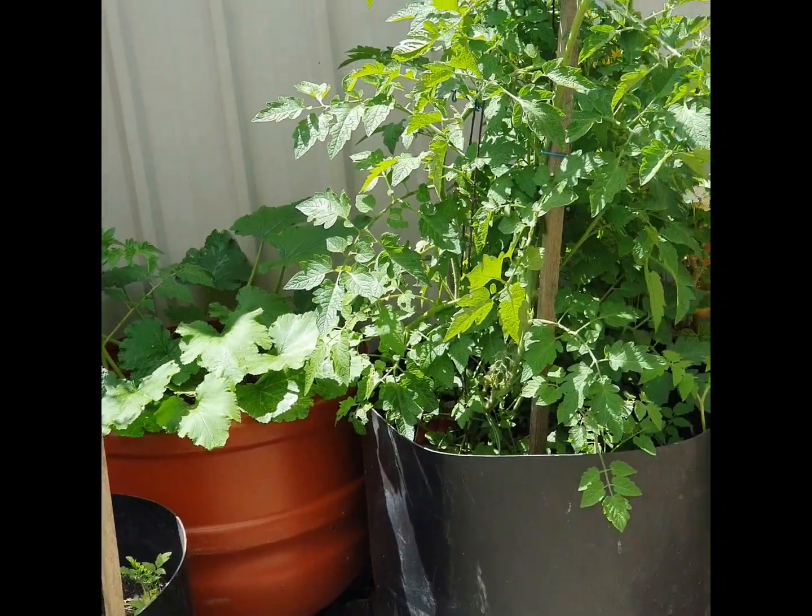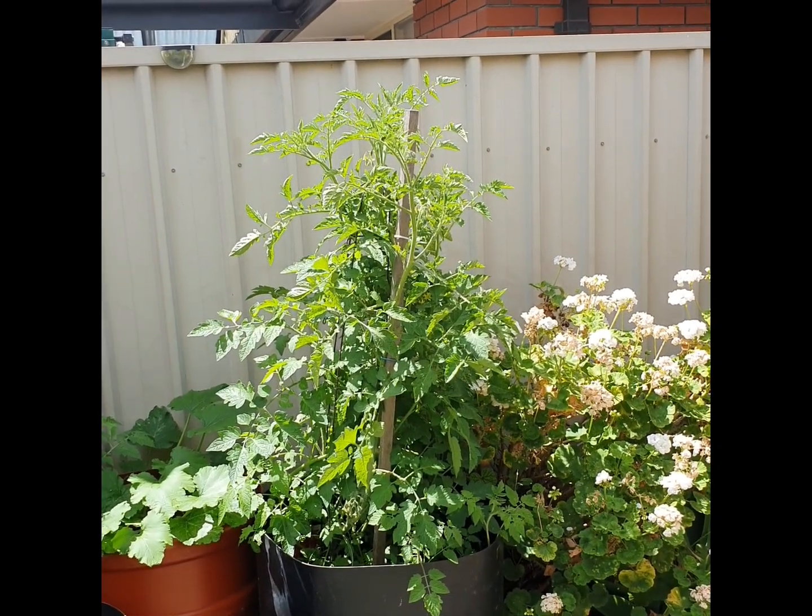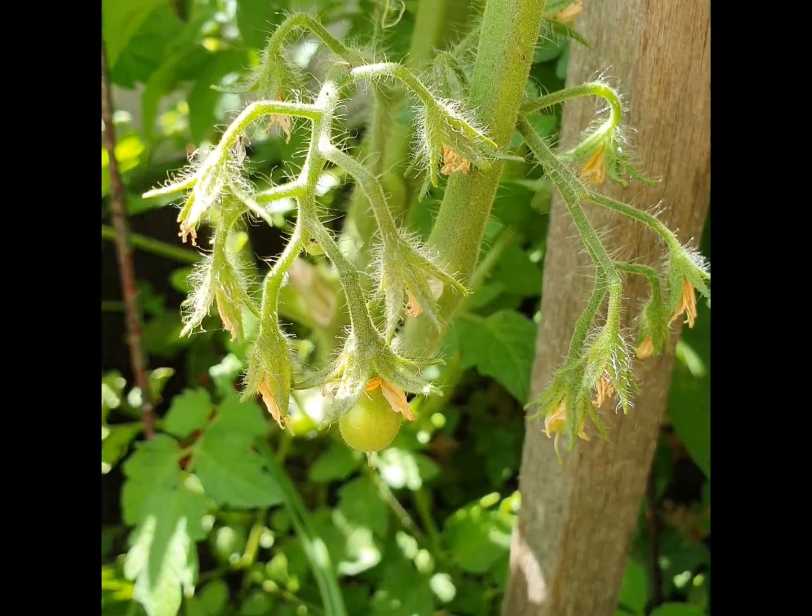From the last video I took a couple of days ago, now that tomato is up to my nose. Here are some first little green tomatoes.